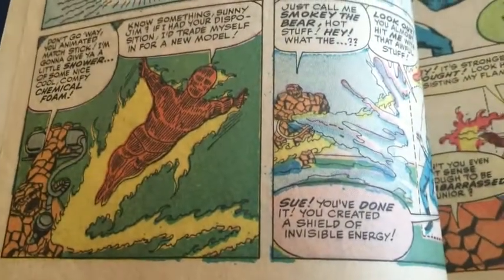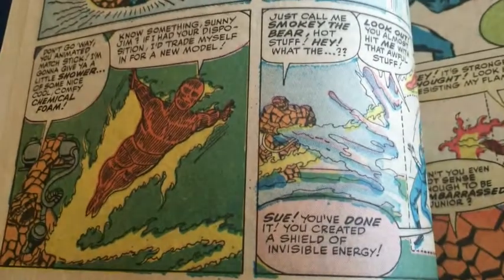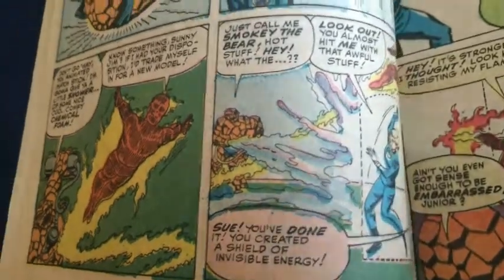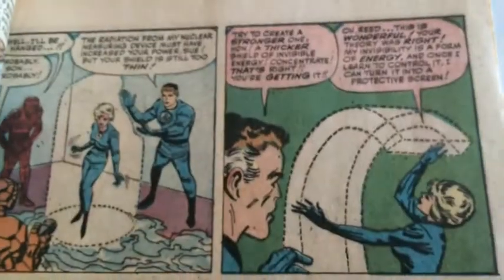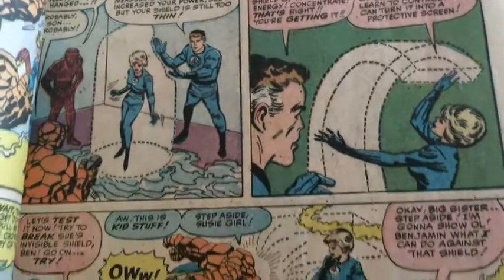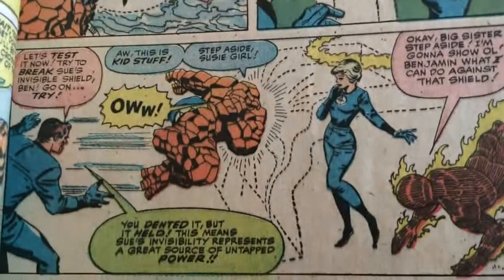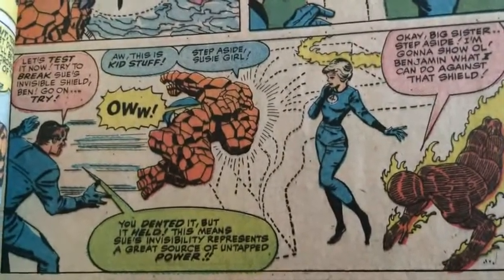This was Stan and Jack pouring their hearts out onto the page as well as showing off their talents. And it comes through with complete authenticity in the characters. The Thing goes so crazy here that the rest of the FF actually need to use their superpowers in order to defend themselves.